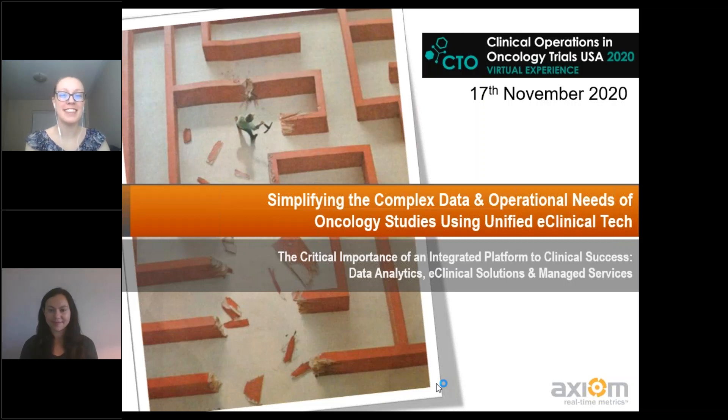Hi, everyone. We're so excited to be here today to talk to you about the complexities of oncology studies and the technology that can really help drive those types of studies forward. My name is Heather DeFruccia. I'm the associate director of RTSM IWRS at Axiom Real-Time Metrics, so anything relating to inventory management and randomization enrollment that goes through myself and my team. And I'm here with my colleague Caitlin to talk to you today.